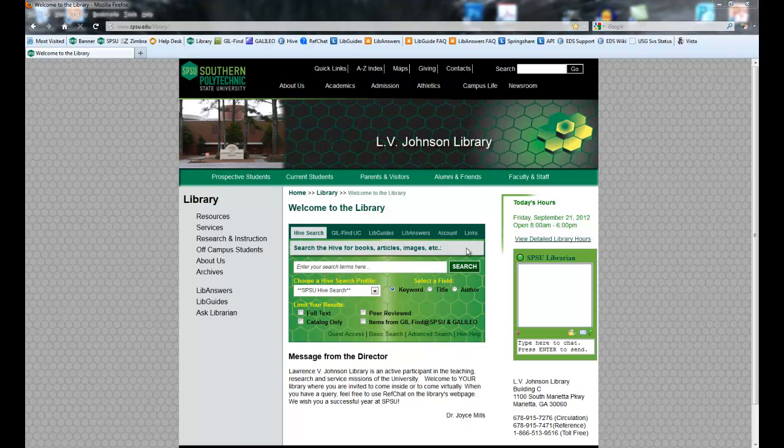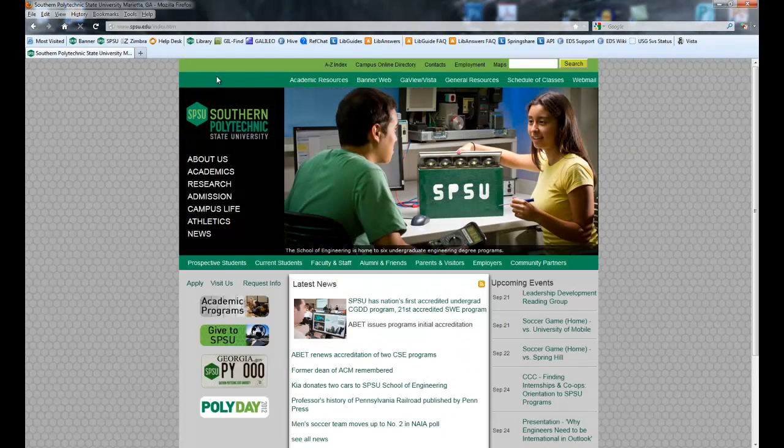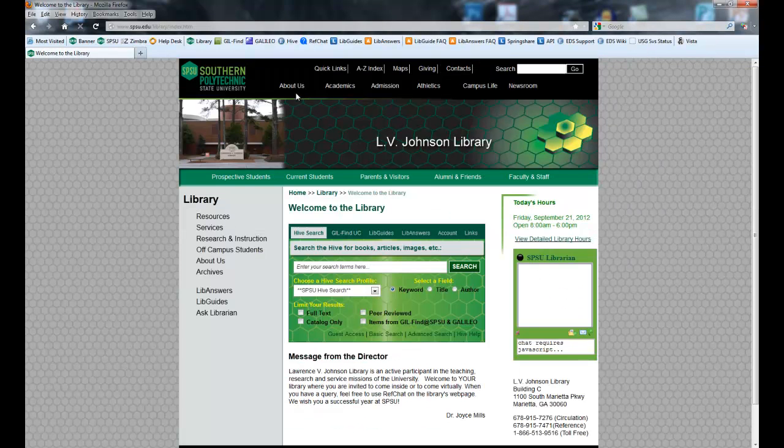Right here you'll see the main library page. If you have not been here before, from the main SPSU page, go to Academic Resources, click on Library, and there you go. That's all you have to do to get here. We're pretty easy to find.